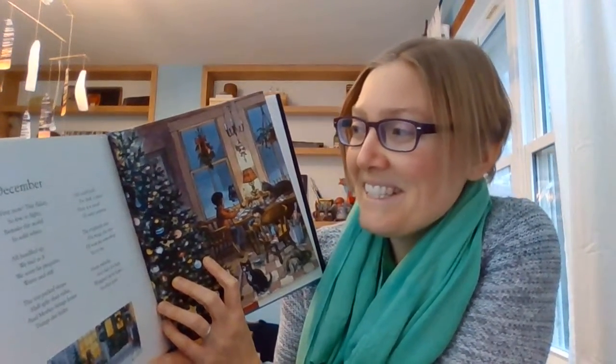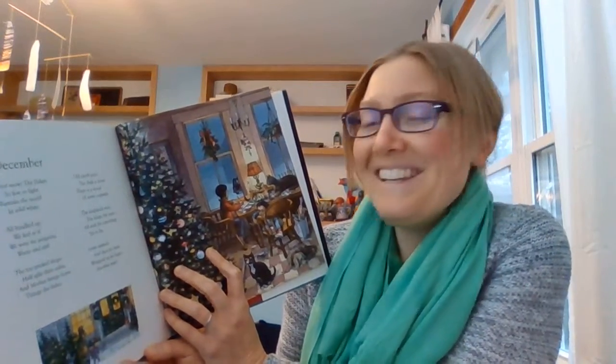I'm just going to read December's poem to close out the year — I like the idea that we're ending the year and ready to start something new. First snow, the flakes, so few, so light, remake the world in solid white. All bundled up, we feel as if we were fat penguins, warm and stiff. The toy-packed shops have split their sides, and mother brings home things she hides. Old carols peal, the dusk is dense. There is a mood of sweet suspense. The shepherds wait, the kings, the tree. I'll wait for something, yet to be. Some miracle. And then it's here, wrapped up in hope. Another year.